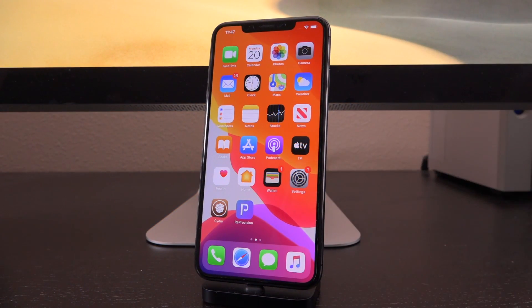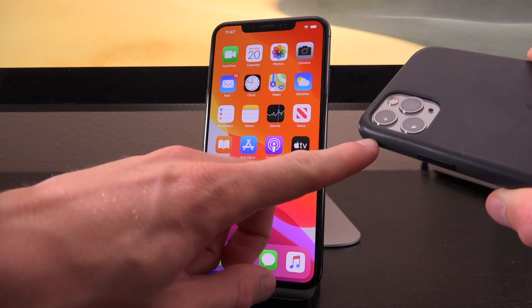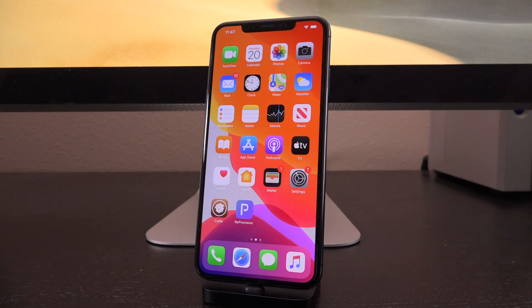Hey, what's up YouTube? It's ICU. I hope you all are having a fantastic day. Let me try to make it a little bit better because today we're talking about news that dropped over the weekend pertaining to a brand new iOS 13.4.1 exploit affecting the latest A13 powered devices and presumably everything below.